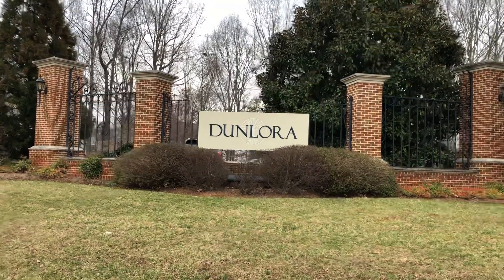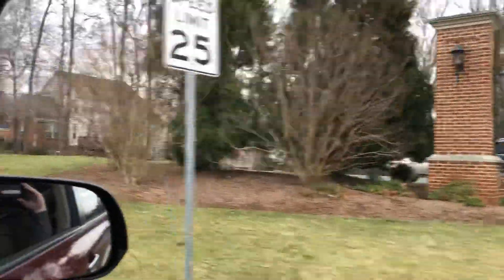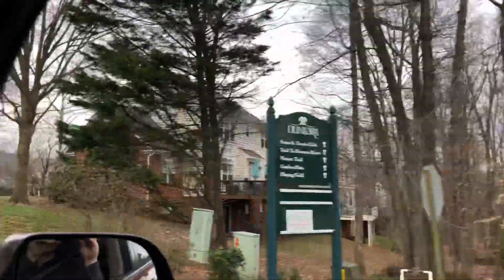All right, we're up here. This is Robert Gould, and we're here in Dunlore. Dunlore is a very large, kind of mass of place in Charlottesville, Virginia.